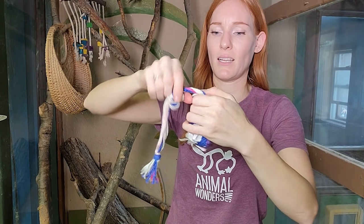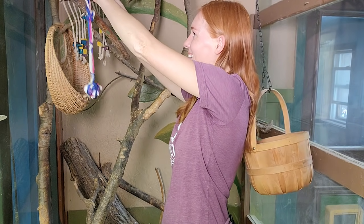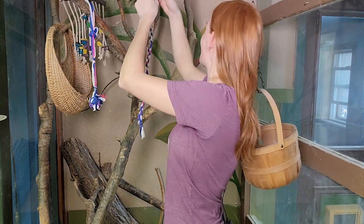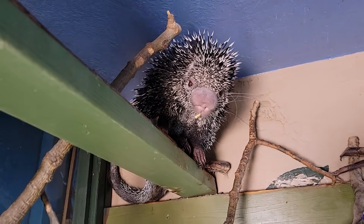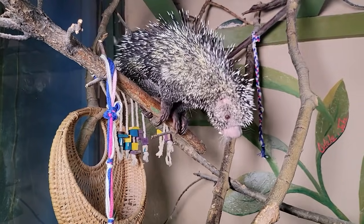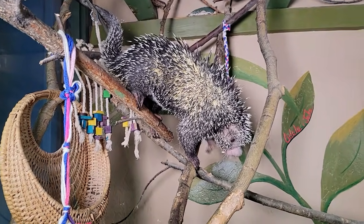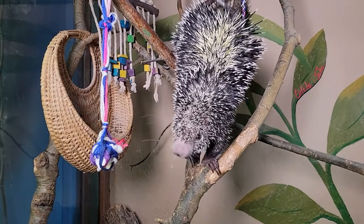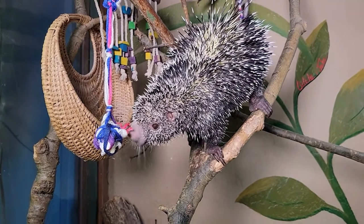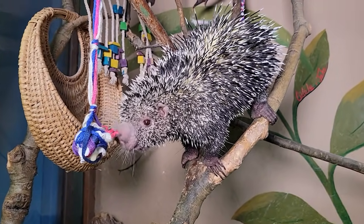He can't really get stuck in there now. Let's go ahead and hang these and see if he wants to come and try and get the little banana pieces from them. Here he comes! I wonder if he's going to use his nose to smell the bananas. He found it! Good job buddy — that is all yours!